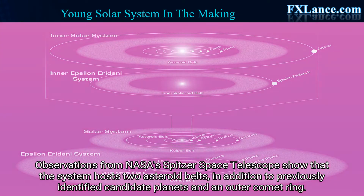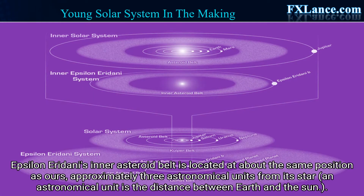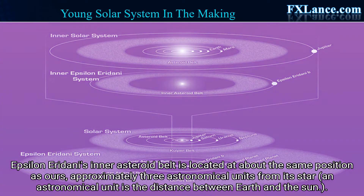in addition to previously identified candidate planets and an outer comet ring. Epsilon Eridani's inner asteroid belt is located at about the same position as ours, approximately 3 astronomical units from its star. An astronomical unit is the distance between Earth and the Sun.